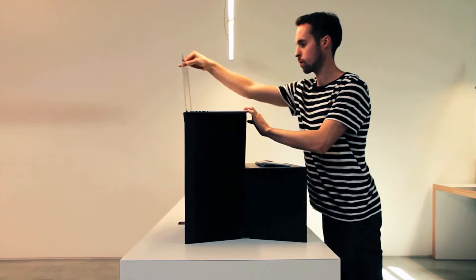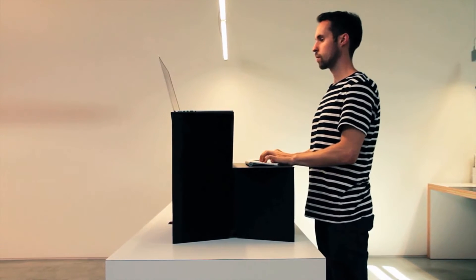Those desks are actually pretty pricey. The thing about standing desks is sometimes I want to sit down, but after lunch I really want to stand up because you get tired and stuff, so it'd be nice to have the best of both worlds.